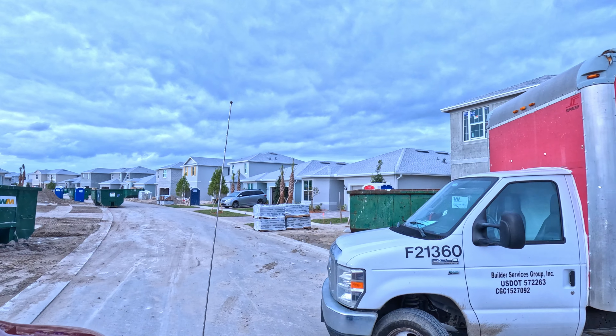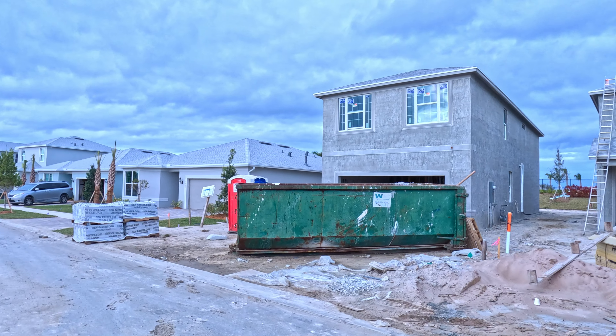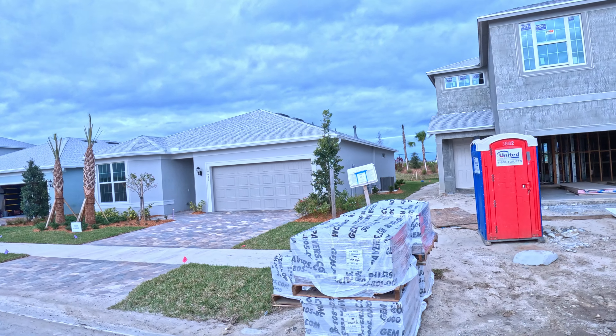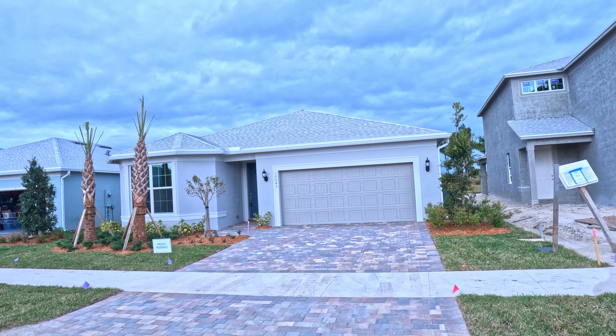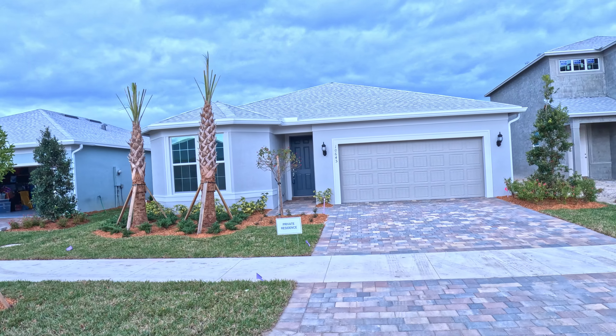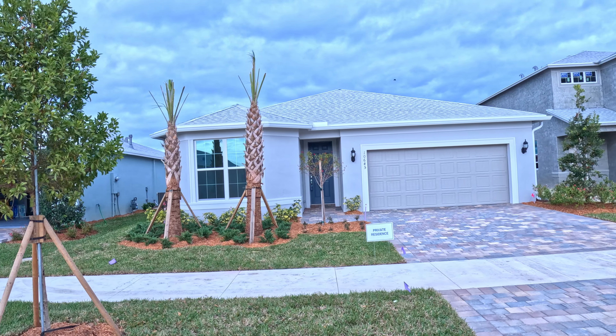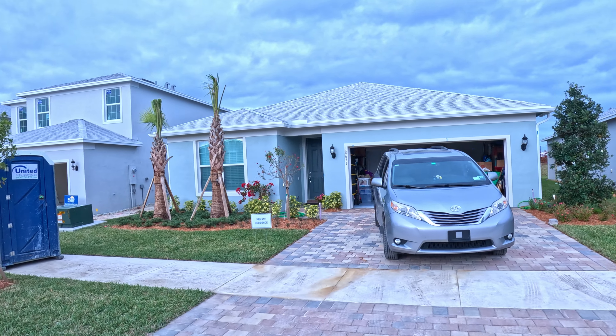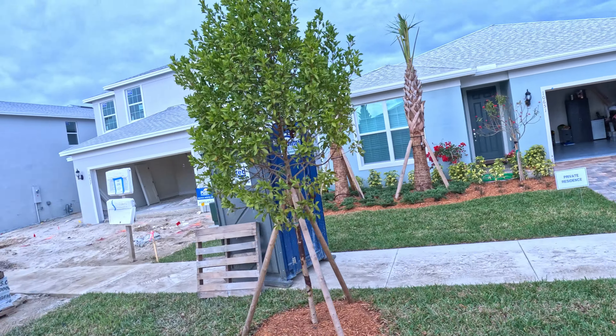There are some people that already moved into their home. This is another example of our house right here — same color scheme too. Another one of our house with the flat face. Looking good.